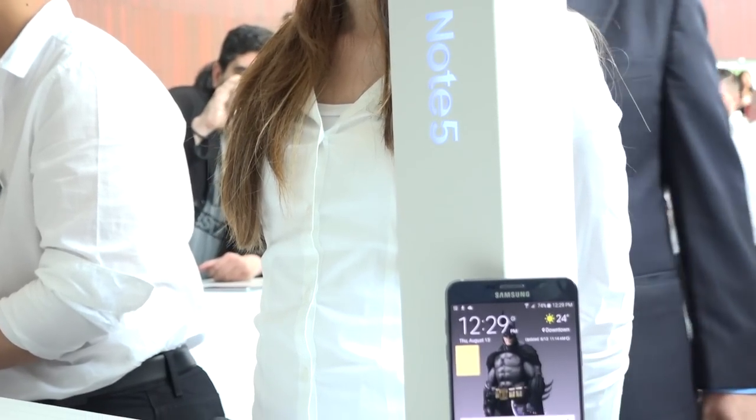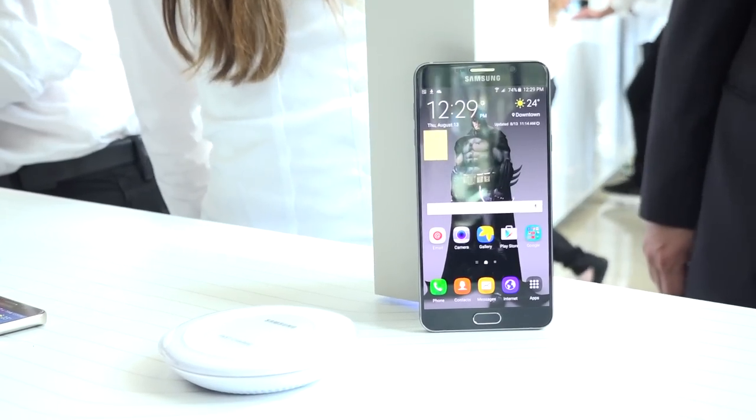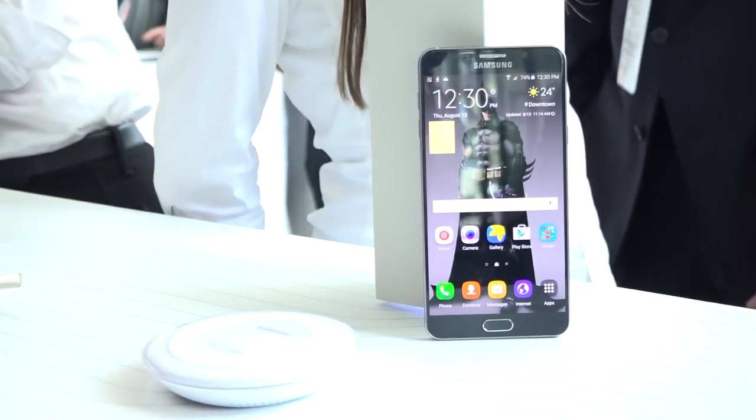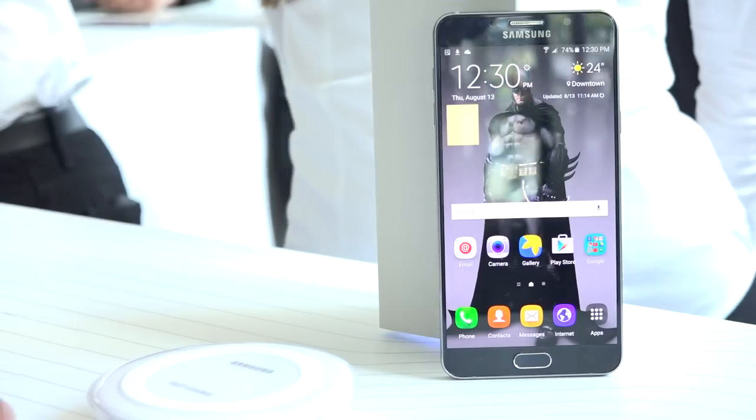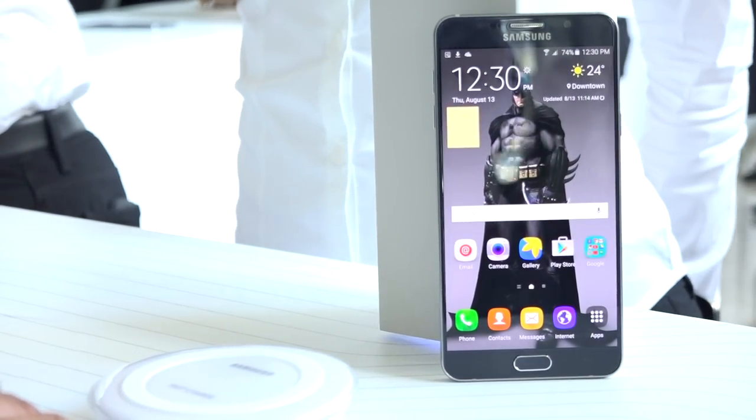The Galaxy Note 5 was announced last week by Samsung and it brings a lot of really cool features to the Galaxy Note line — something I think a lot of people really appreciate once they get their hands on the device and actually see it in action. Here are five of those features bundled together.